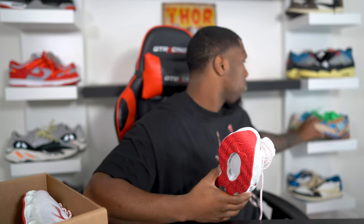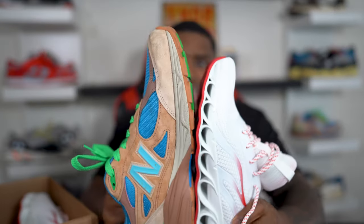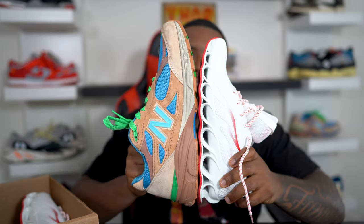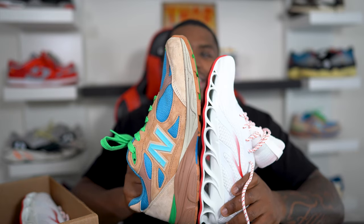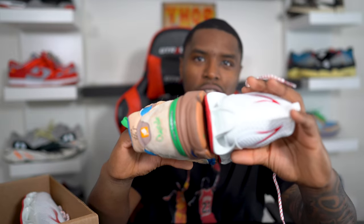I actually want to compare it to a shoe I know is a size 12 just to see the difference. Look at that — that is a whole size difference. They are both at the bottom equally. That is the difference between the 11 and the 12 right there. This is probably an 11.